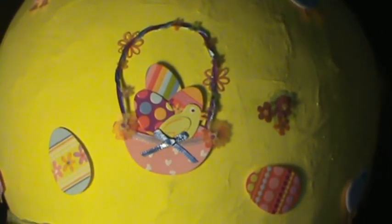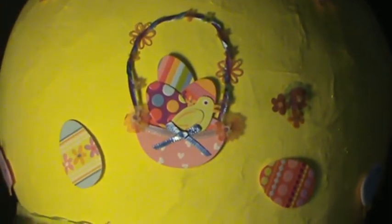Flower stickers, chick stickers, and an Easter egg basket decorate the back side.